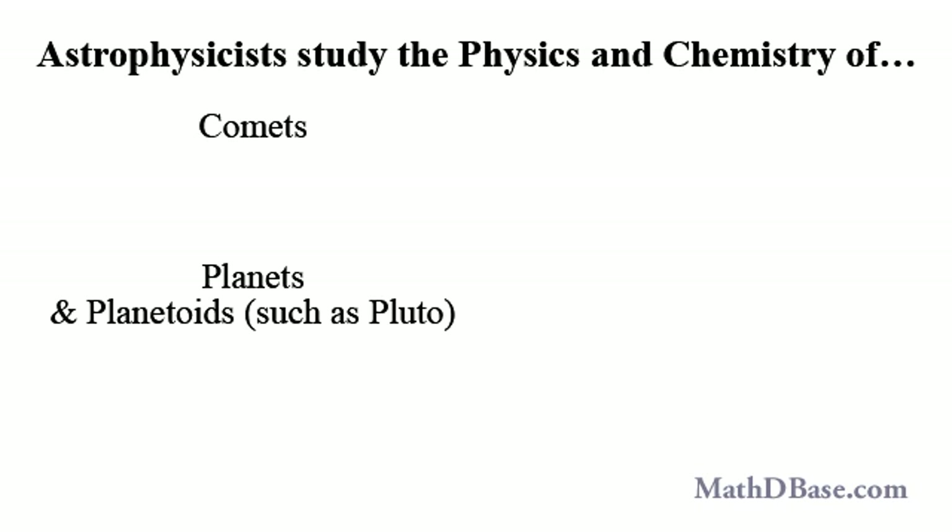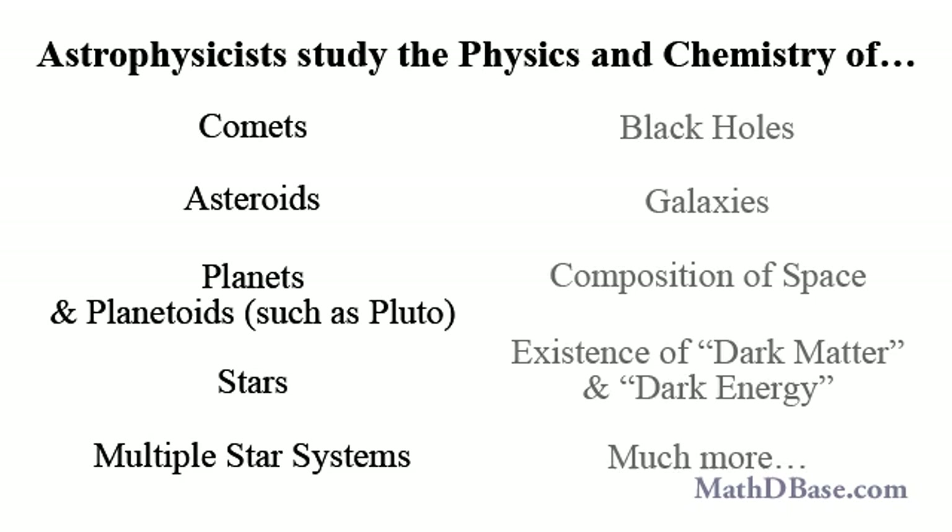Astrophysics is a branch of astronomy that studies the physics and chemistry of planets, comets, asteroids, stars, and other objects in space beyond Earth. In their study of asteroids, astrophysicists have determined that a so-called ELE, extinction-level event, in which a miles-wide asteroid impacts the Earth, causing the kind of damage thought to have wiped out the dinosaurs, is not likely to happen — at least not within the lifetime of anyone living right now.